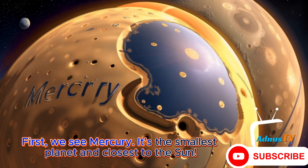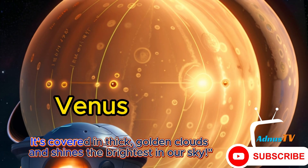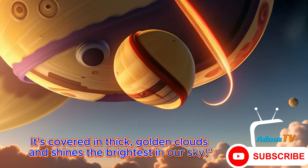First we see Mercury. It's the smallest planet and closest to the sun. Next up is Venus. It's covered in thick golden clouds and shines the brightest in our sky.